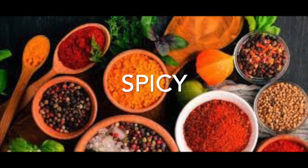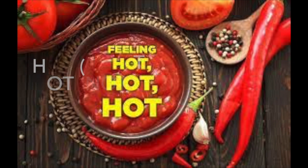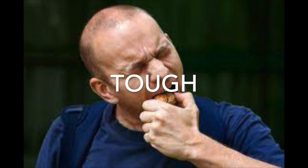Spicy is any food that contains a lot of spices. And sweet is any food that contains a lot of sugar. And hot — we're not talking temperature here — we're talking foods that may contain a lot of jalapeños or peppers. And tough is really not a flavor, more of a texture — think of an overcooked steak.